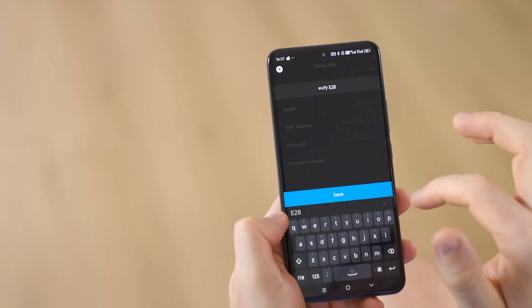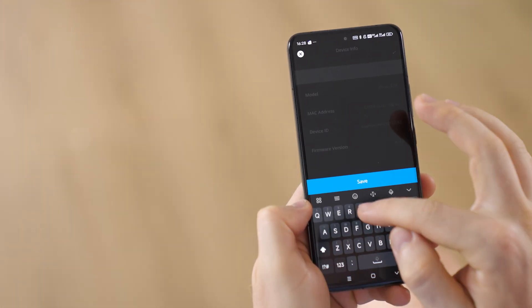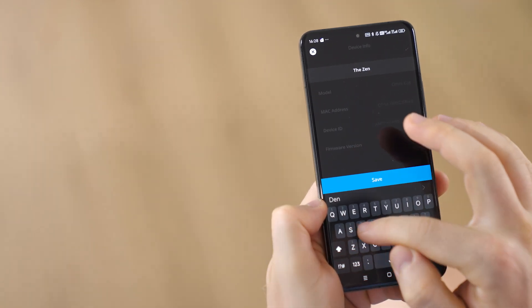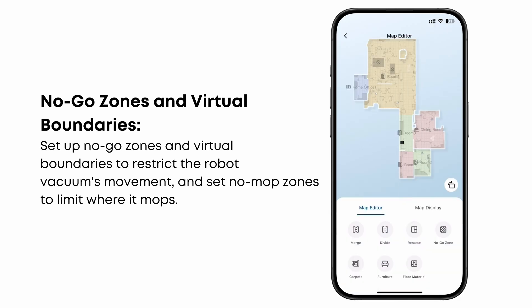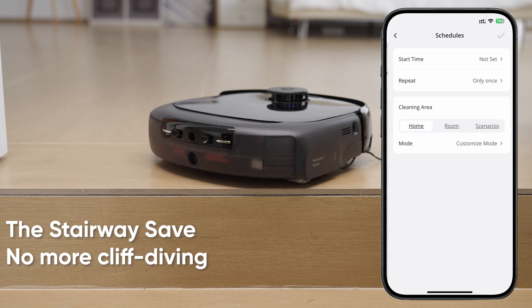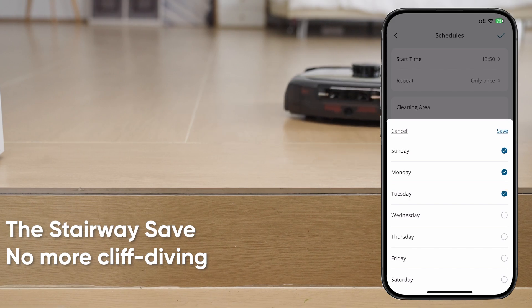Here's the best part. Once it's done mapping, you get a full layout of your home right on your phone. You can even customize it — rename rooms (my bedroom is now officially called the Zen Den), set no-go zones with a simple swipe, no more robot cliff-diving down the stairs. Want to clean just the kitchen today? Done. Need two rounds in the living room tomorrow? Easy. Your rules.